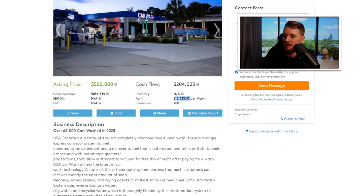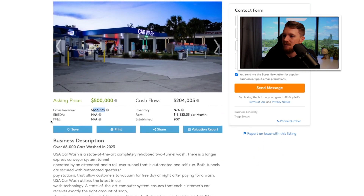Gross revenue $600K, asking $500K, cash flow $200,000. What's interesting about this is it's high enough that it qualifies for an SBA loan, provided all of the requirements are checked. You could get this for 10% down — $50,000 — and in the first year you're cash flowing $200K. I'll calculate what that's going to look like in terms of debt coverage here in just a second.